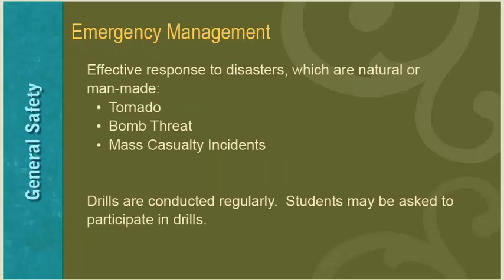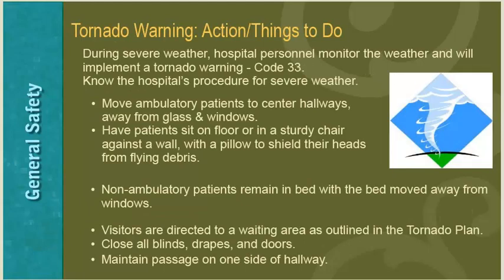Emergency management is a plan to provide an effective response in disasters, whether natural or man-made, including tornadoes, bomb threats, or mass casualty incidents. During a tornado warning, move ambulatory patients to center hallways away from glass and windows. Have patients sit on the floor or in a sturdy chair against a wall with a pillow to shield their heads from flying debris. Non-ambulatory patients remain in bed with the bed moved away from windows. Visitors are directed to a waiting area. Close all blinds, drapes, and doors and maintain passage on one side of the hallway.